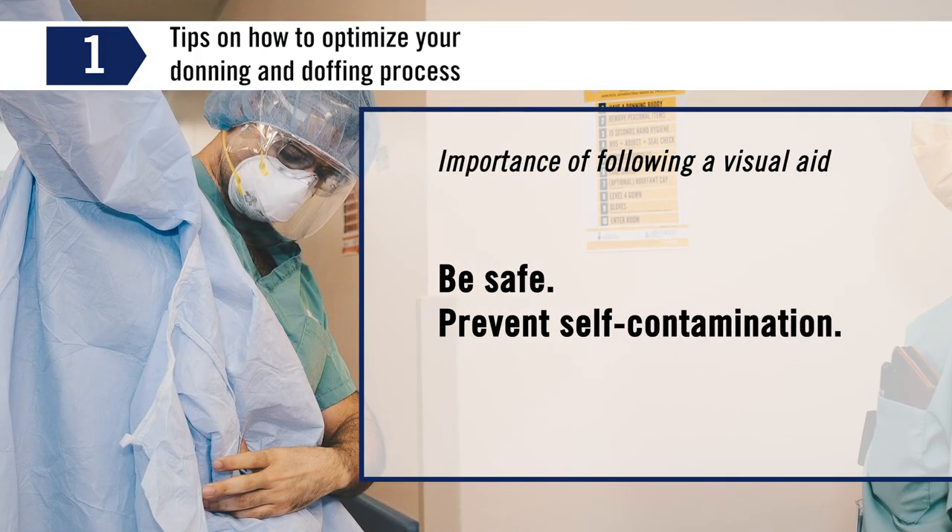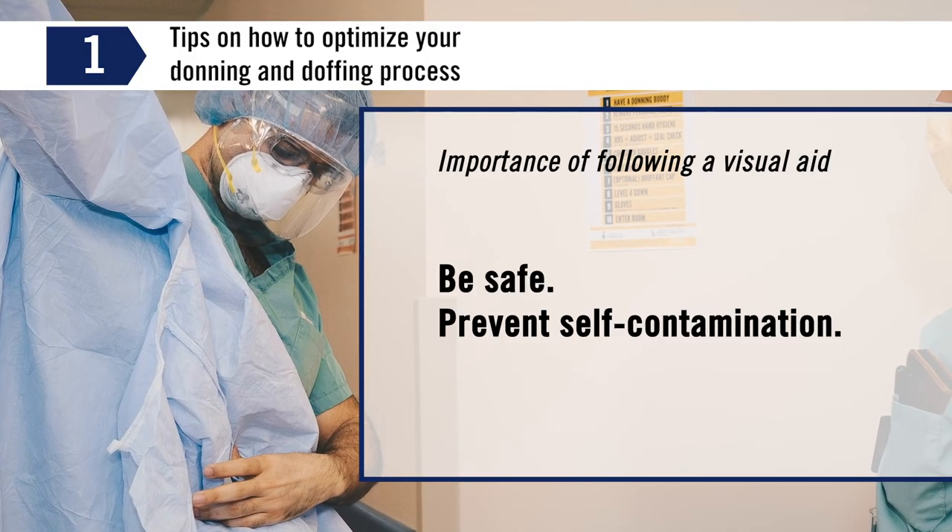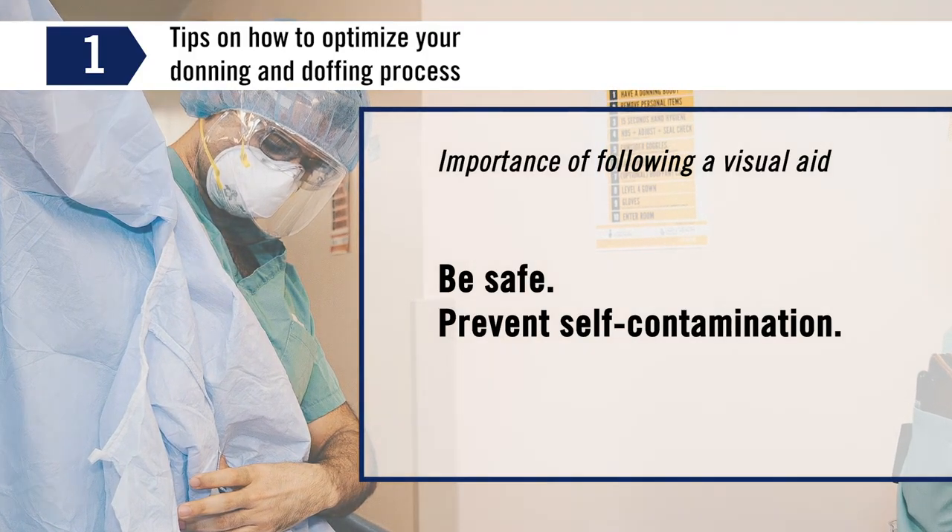With COVID-19, both stress and fatigue are human factors that all of us need to take into account. PPE for COVID-19 infections is known to be a high-stakes process. We want you to be safe and prevent self-contamination.